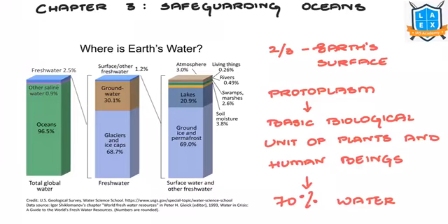Welcome to the La Excellence Yojana series. We are continuing with the October 2022 Yojana issue, covering Chapter 3: Safeguarding Oceans.